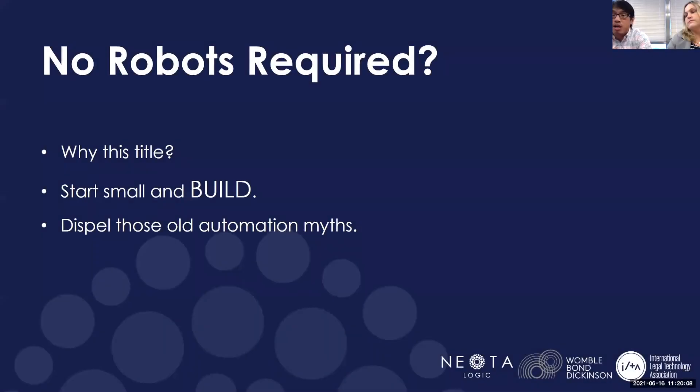Once it started catching on and people saw the utility of it, they started thinking, 'Can you do this with my document or my process?' We brought it in with a big focus on helping the attorneys, but it pivoted over time because we needed to gain traction with the tool. We started with some staff automation where we could free up some time with the staff to create documents. Once that caught on, more and more individuals learned about it and started asking, 'Can you automate this?' That's how it started to grow for us.